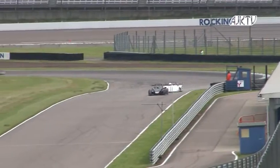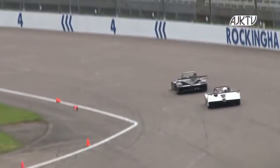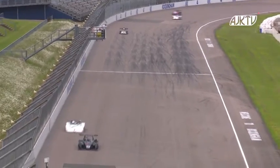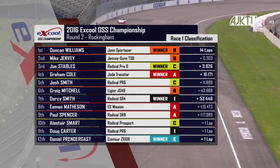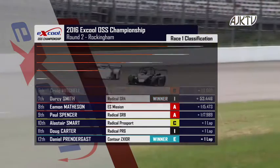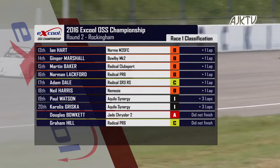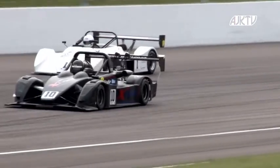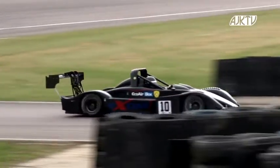They're on school straight for the last time. Genvey is a car or so back — Williams getting a little bit defensive with a tighter line into the Brookesses. Williams is going to come out on top here and the checker is there — Duncan Williams takes the win, Mike Genvey a very close second position, Joe Stables is third winning class C, Graham Cole fourth winning class A, Josh Smith next from Craig Mitchell, then Darcy Smith and Eamon Matheson, Paul Spencer, Alistair Smart, Doug Carter. Daniel Prendergast was 12th winning class E and the Aquila Synergy class won by Paul Watson who finished 19th. Fastest lap overall to Mike Genvey, Graham Cole in class A, Joe Stables in class C.